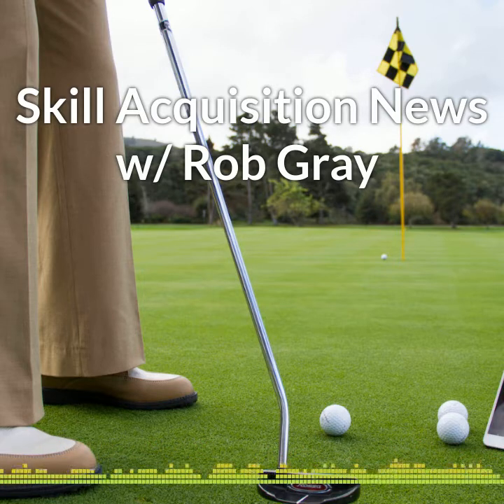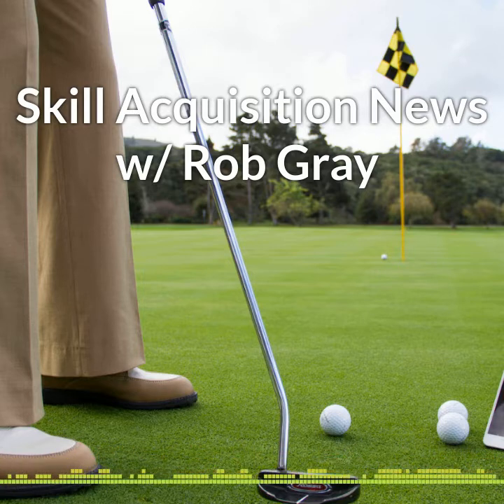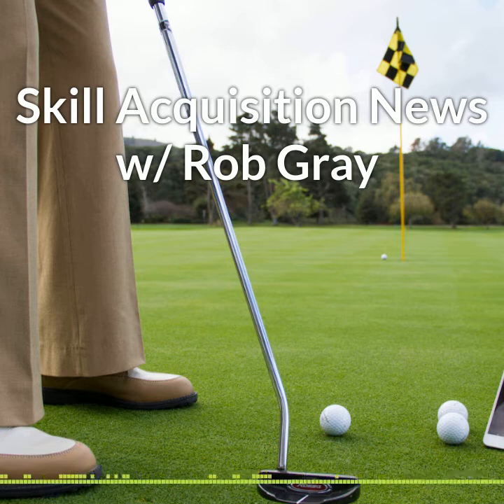That's the latest from the world of skill acquisition. Find links to the articles I mentioned today on my blog page and learn much more by subscribing to the Perception in Action podcast at perceptionaction.com. Have a great day and keep them coupled.